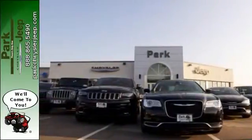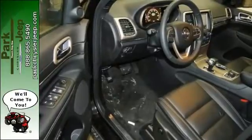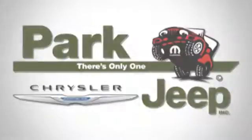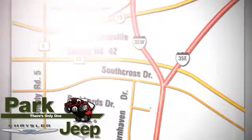Come in for a test drive and you'll soon realize what this Jeep Grand Cherokee is made of. Discover Park Chrysler Jeep today. We're conveniently located at 1408 West Highway 13 in Burnsville, Minnesota, just off 35W.